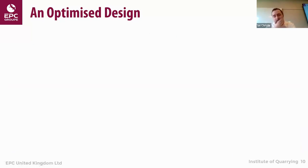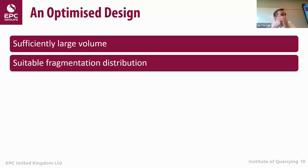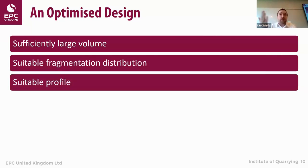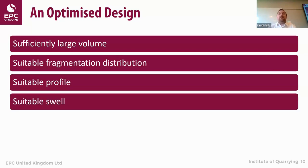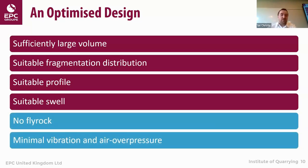What is an optimal blast design? Roughly speaking, we need a blast of a sufficiently large volume — there are price points where a larger volume becomes cheaper. We want something with suitable fragmentation distribution suited to our equipment and downstream crushing plant, a suitable profile for the equipment we're going to excavate with, suitable swell so we can actually excavate it, and of course no fly rock and minimal vibration and air overpressure.